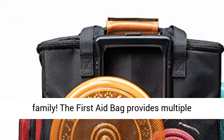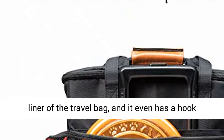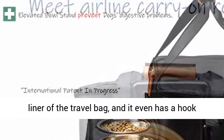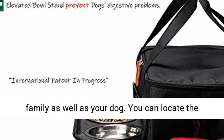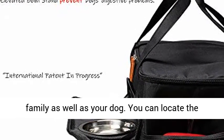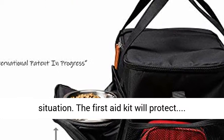Think about safety first — protect your family. The first aid bag provides multiple pockets, it is a perfect size to fit in the mesh liner of the travel bag, and it even has a hook for hanging items in the bag. This is for your family as well as your dog. You can locate the first aid kit quickly and easily in an emergency situation.